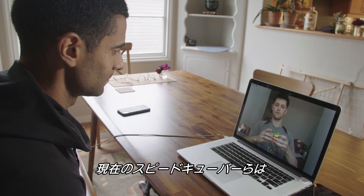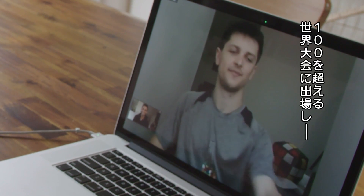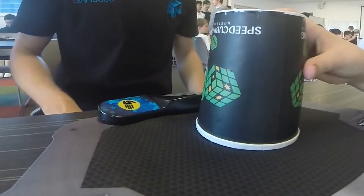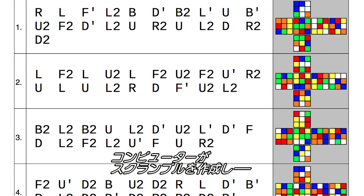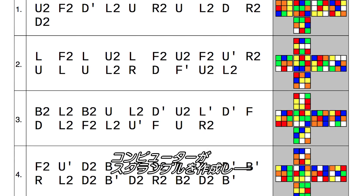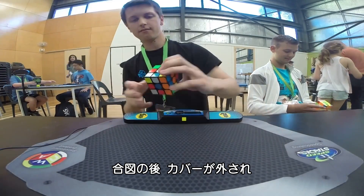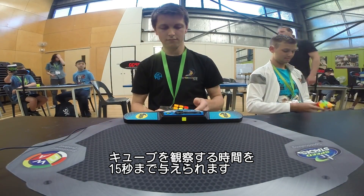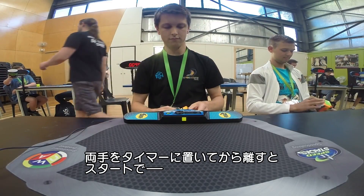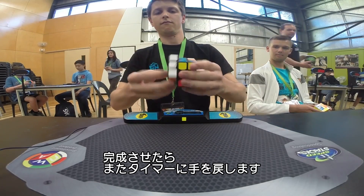Speed solvers like world record holder Felix Zemdegs have been chipping away at those times ever since. He says: I've been to almost 100 competitions all around the world, broken a bunch of world records, and won a bunch of world championships. One round in competition consists of five solve attempts. A computer randomly generates the scrambles to make sure they're difficult enough, and each competitor solves the same five scrambles. You get asked if you're ready, they'll take off the cover, and then you have up to 15 seconds to look at the cube and start the timer. You have to place your hands down on the timer, then solve the cube, and return your hands to the stackmat timer.